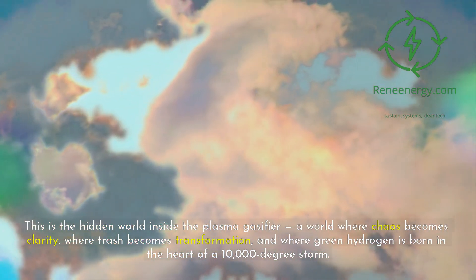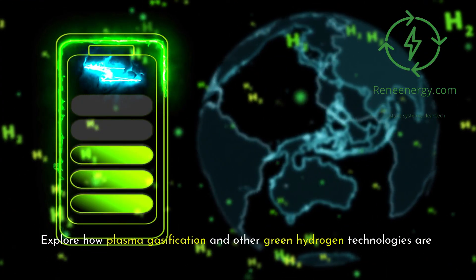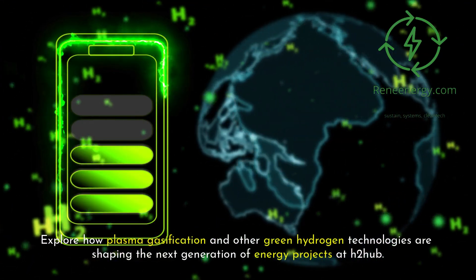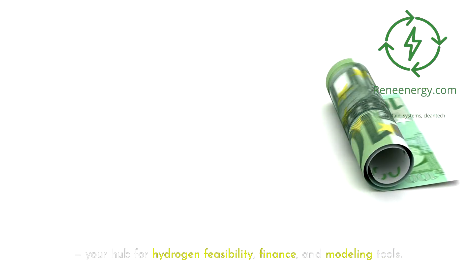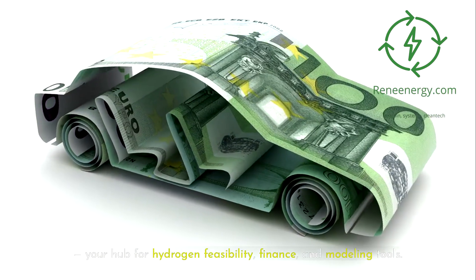This is the hidden world inside the plasma gasifier — a world where chaos becomes clarity, where trash becomes transformation, and where green hydrogen is born in the heart of a 10,000-degree storm. Explore how plasma gasification and other green hydrogen technologies are shaping the next generation of energy projects at H2HubRenewableEnergy.com — your hub for hydrogen feasibility, finance, and modeling tools.